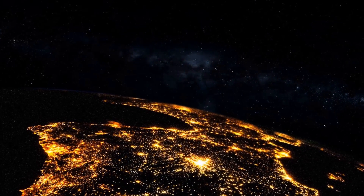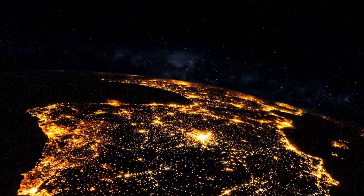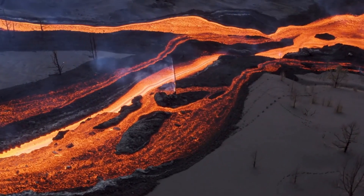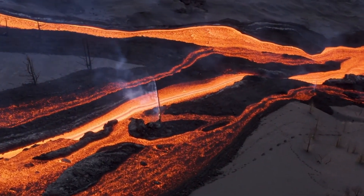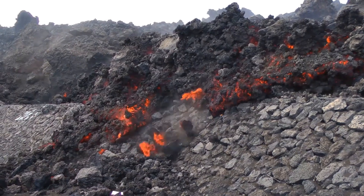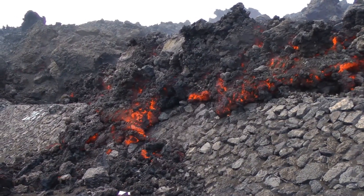Volcanoes erupt, then cool off. But these spots stay warm, flickering almost like lights beneath a blanket. Some think it could be geothermal energy — lava flows beneath the surface — but others aren't convinced. "If it were lava, we'd see eruptions or signs of ash, but these spots are too clean," said an exoplanet geologist.